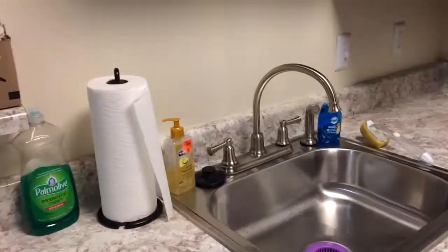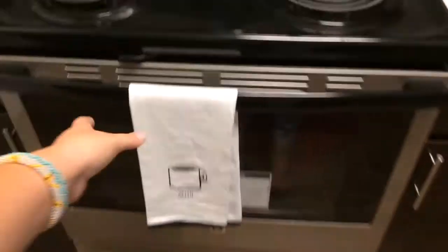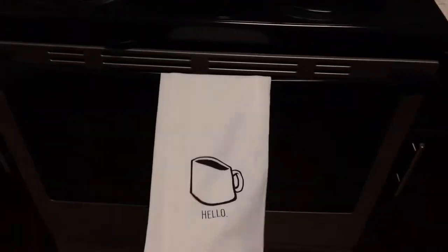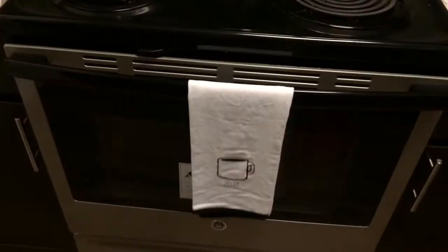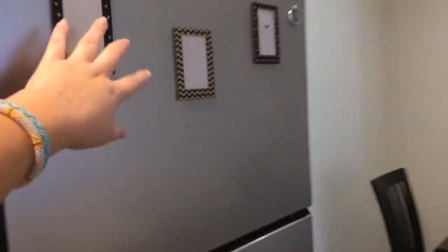This side is all the appliances. This is our stove, my cute little hello coffee mug, and a towel — I got that from Target. And then this is our microwave and cabinets, and the fridge. These are my magnets; I put them up here. I've got to get pictures to go in them, but I wanted to go ahead and put them up so it wouldn't look so plain in here.